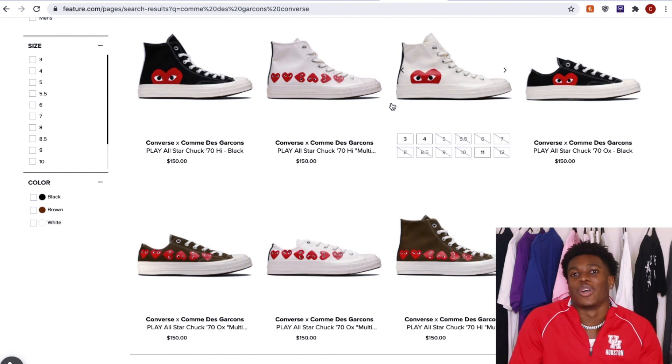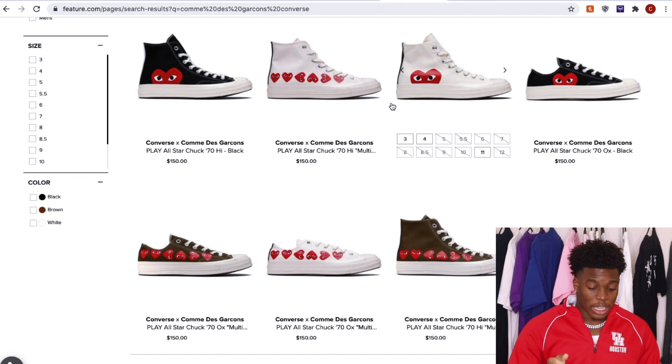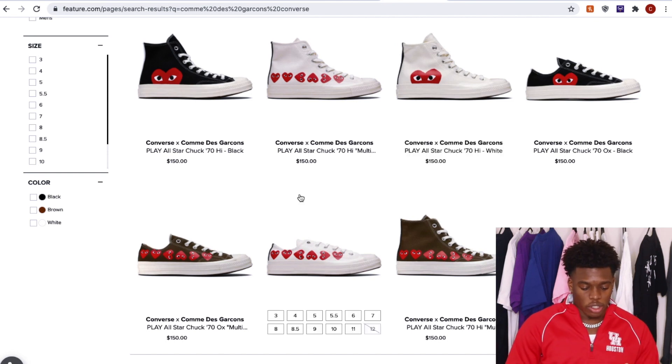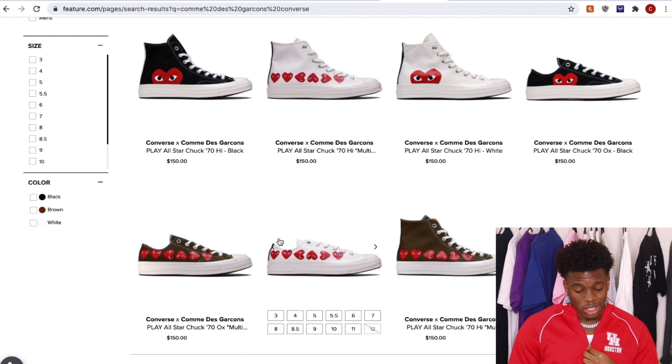I recently got my first pair in 2020. I have a review video where I went over like three different colorways — they vary from men's sizes to women's sizes because my girl had them as well. Comme des Garçons go for about $150, but sometimes you can catch them on sale or apply a discount code. I personally get mine on Feature. They continue to come out with colorways and restock, so it's like a year-round thing.